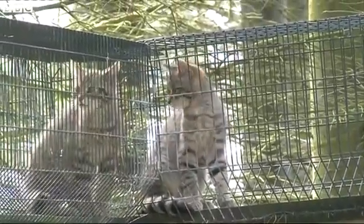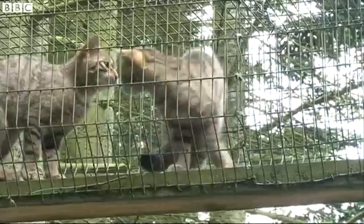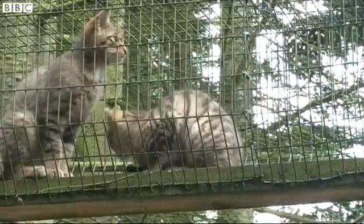The native species is facing a very real threat of extinction because of crossbreeding with feral and domestic cats and the loss of their natural habitat.